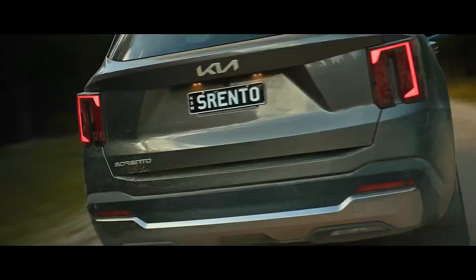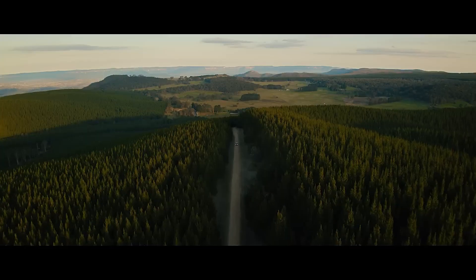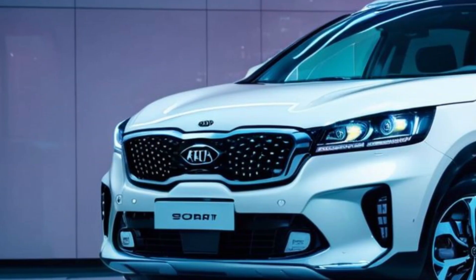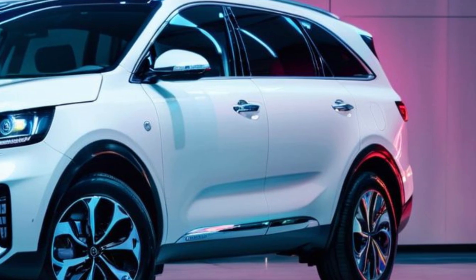These SUVs redefine what you can expect from a mid-size SUV. The 2025 Sorento Hybrid stands out with its bold, modern design. From its distinctive front grille to its sleek lines and stylish LED lighting, every detail is crafted to make a statement on the road.